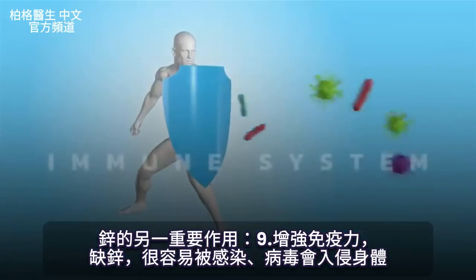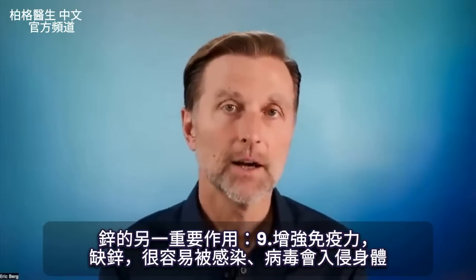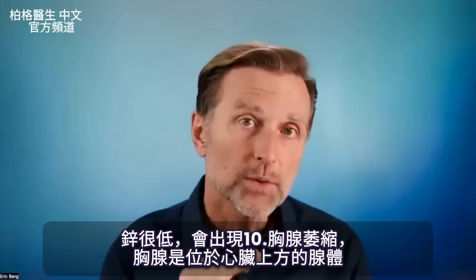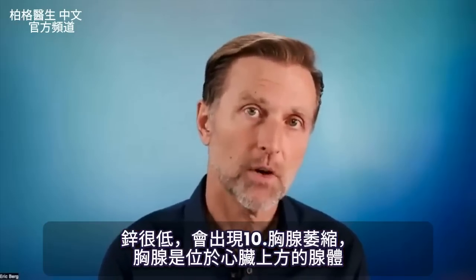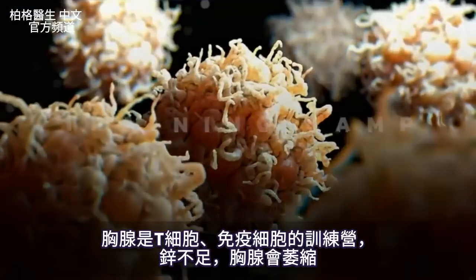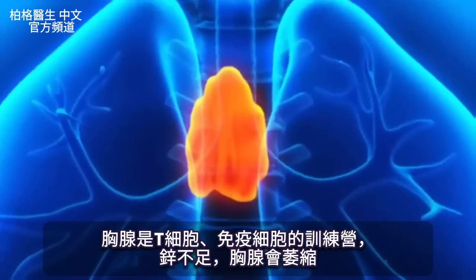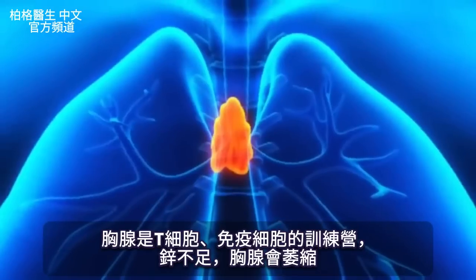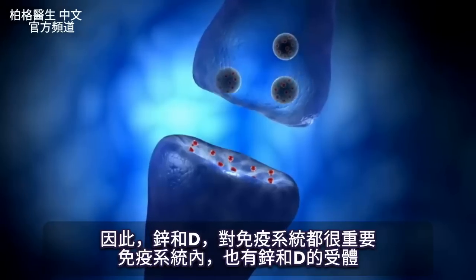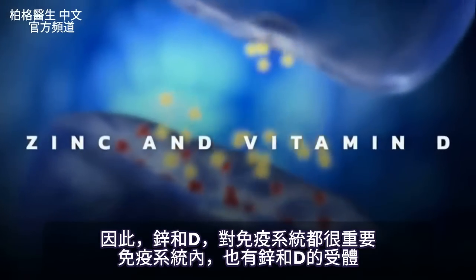Another really important function of zinc is the immune system. If you're deficient in zinc, you're very susceptible to infections and viruses invading the body. If your zinc is really, really low, you can even develop thymus atrophy — the thymus gland, right on top of your heart, is a training camp for your T cells, your immune cells. Without enough zinc, it shrinks and becomes atrophied. So both zinc and vitamin D are really important for the immune system, and inside your immune system there are receptors for both.